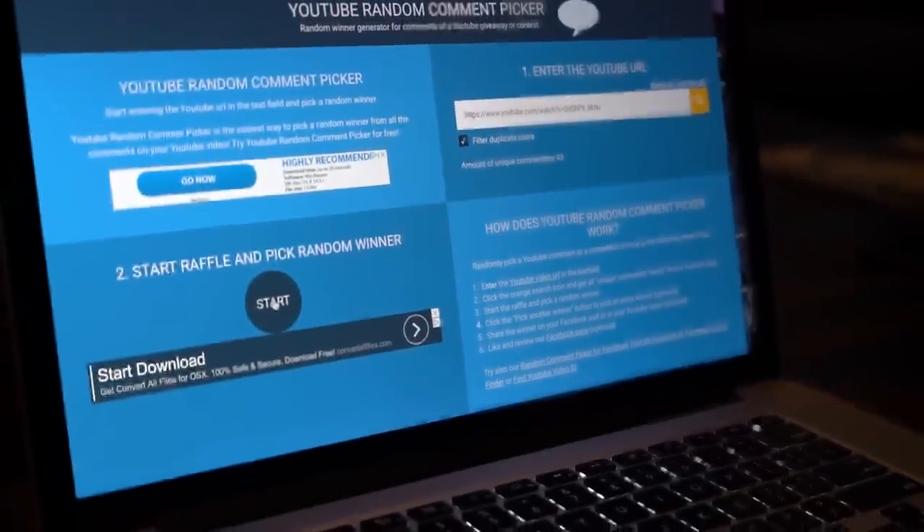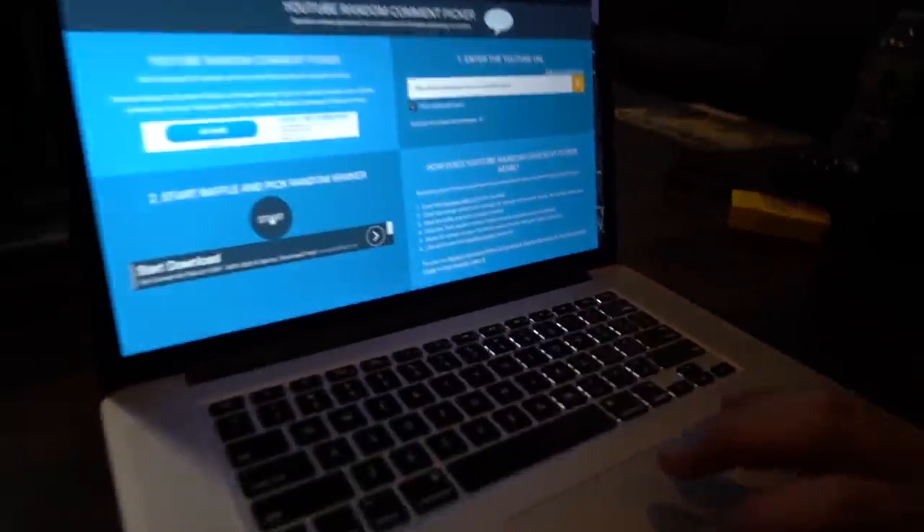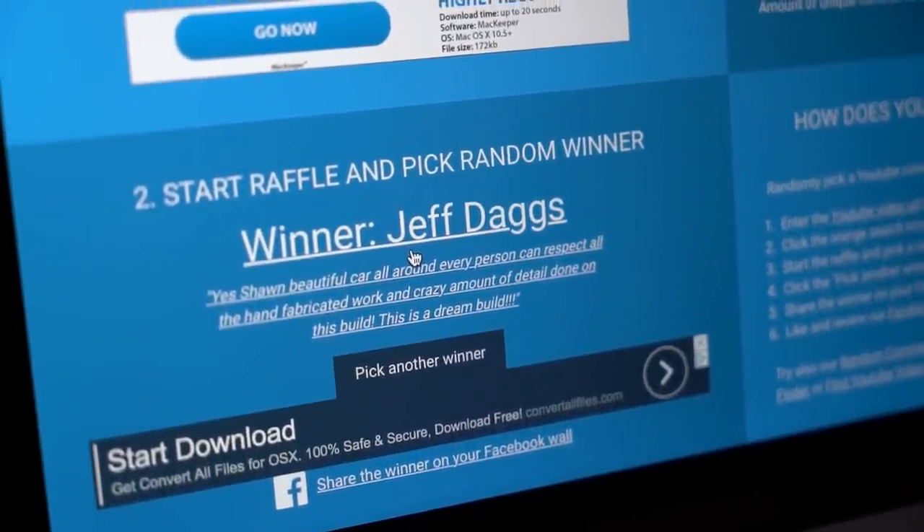Alright, here we go — I'm a little nervous. So 42 people are not going to win and one person is going to win. Look at that — Jeff Daggs has won! The winner is Jeff Daggs. Jeff, congratulations. For everyone else, I'm sorry, but please keep at it because we are definitely going to be doing this at least a couple times a month. Jeff, hit me up on Instagram or send me a message with your address and I'll get a hat out to you right away. That's it for today — thanks for hanging, as always hope you enjoyed this episode, and I'll see you in the next one.